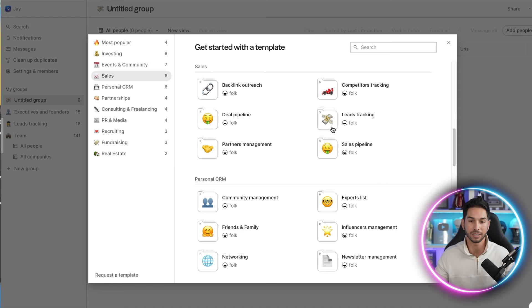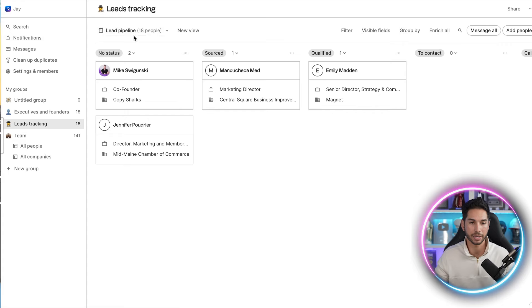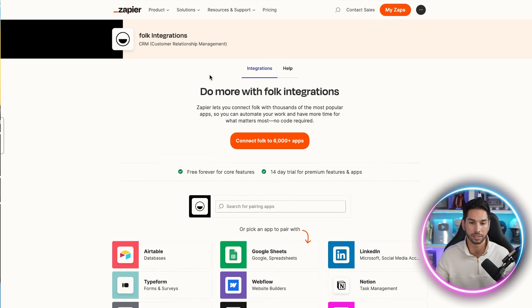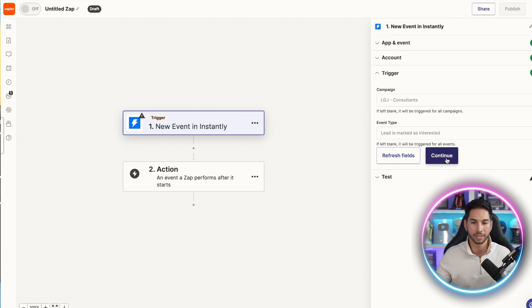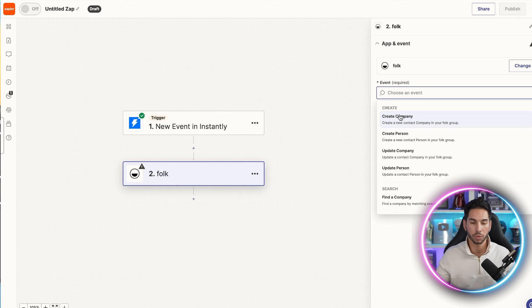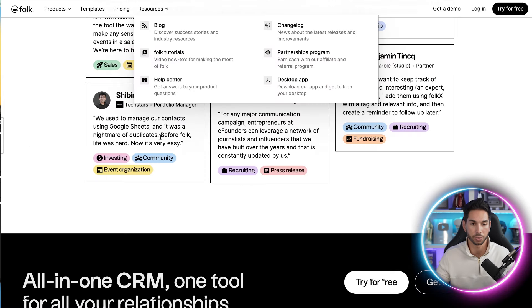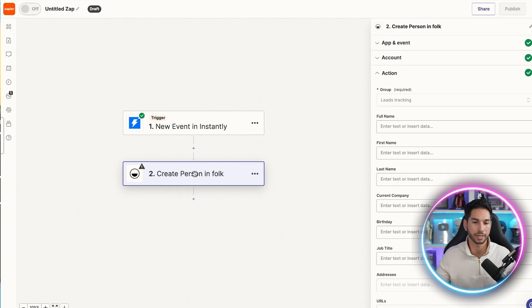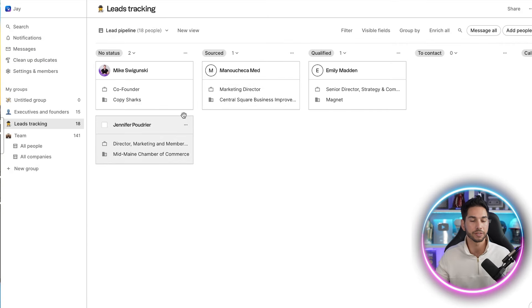One really cool thing you can do is import leads from areas where they are already raising their hand and saying they're interested, so they get added to your lead pipeline automatically. Let me show you what that looks like. Coming into my lead tracking pipeline, I'll add contacts from an integration. I'm going to be adding from Instantly.ai, which is where I send my cold emails. Once somebody is marked as interested, that's your trigger — we'll create a new Zap — to add them to the CRM and treat them like a valuable lead.